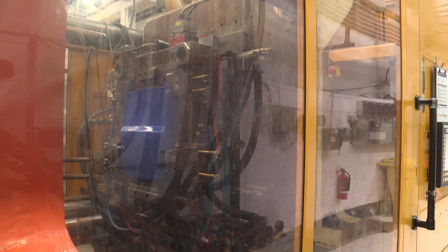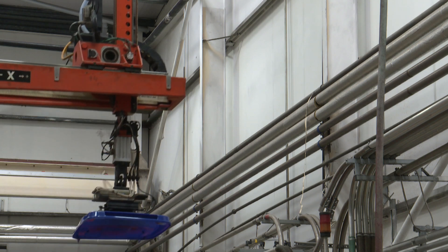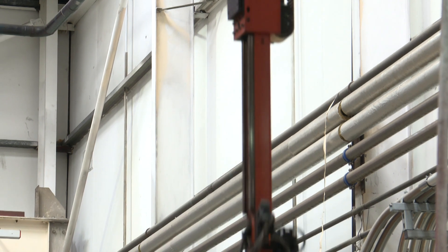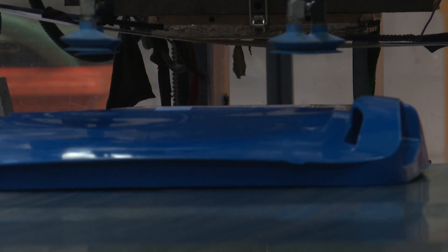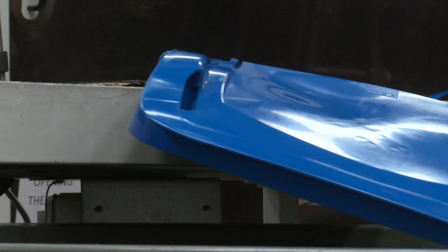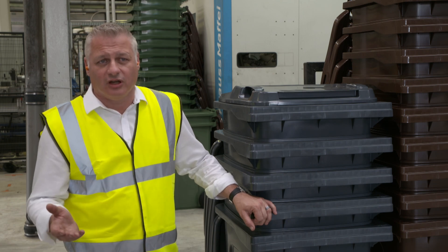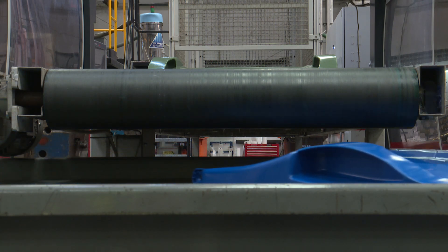The lids are made in parallel to the bins and head to the same destination as their partners in grime. Because the lids are made on a different machine to the bins, we can interchange the colours — so you can have a grey bin with a blue lid, or a green bin with a brown lid. Red, blues, greens, yellows, even whites — any colour that you want, we can make.